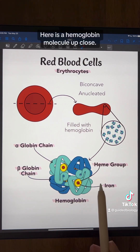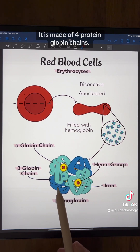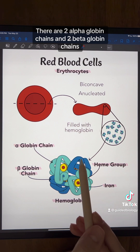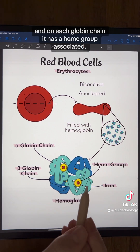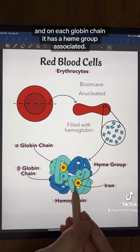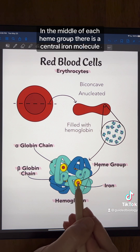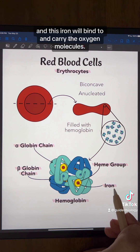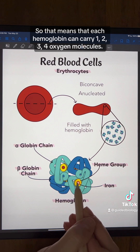Here is a hemoglobin molecule up close. It is made of four protein globin chains — two alpha globin chains and two beta globin chains. On each globin chain, it has a heme group associated. In the middle of each heme group, there is a central iron molecule, and this iron will bind to and carry the oxygen molecules.